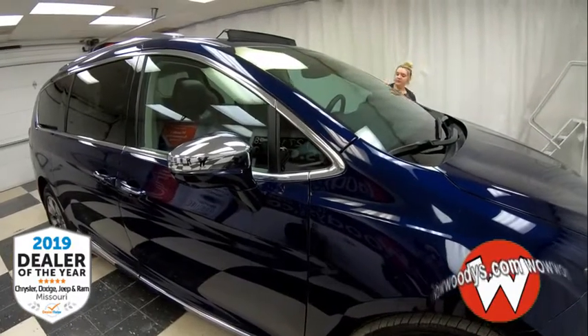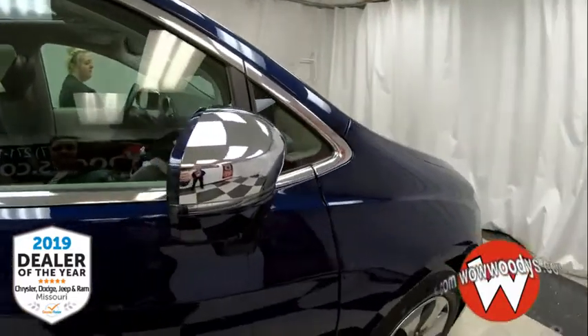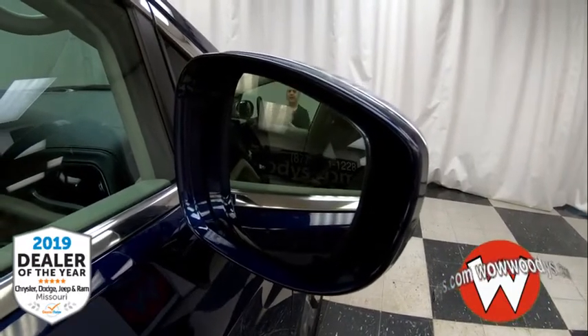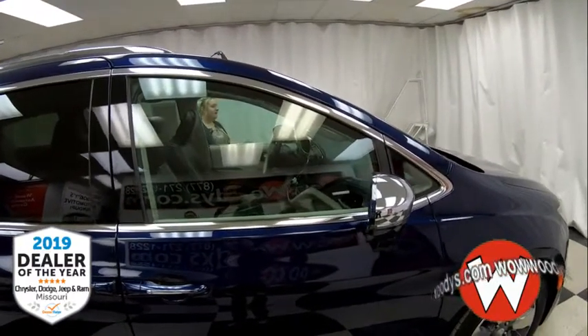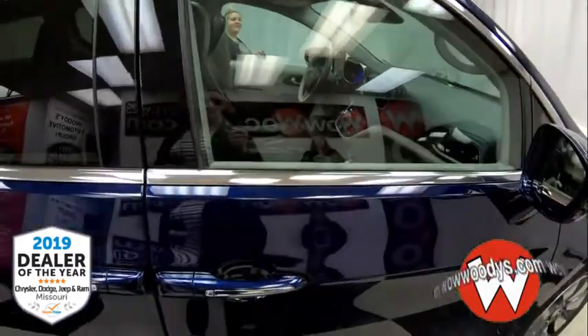Making your way over to these chrome-capped mirrors with indicator lights — they are power heated but also have blind spot monitoring and cross-path detection. So if somebody's coming up on your side you don't have to worry, even if your kids are screaming in the back. Backing out of Walmart, you know somebody's behind you, so you are good to go. You also have keyless entry.